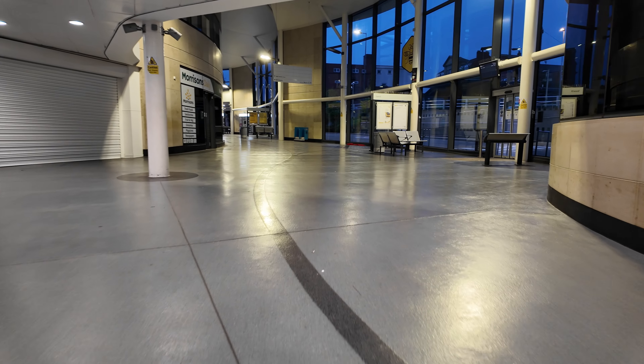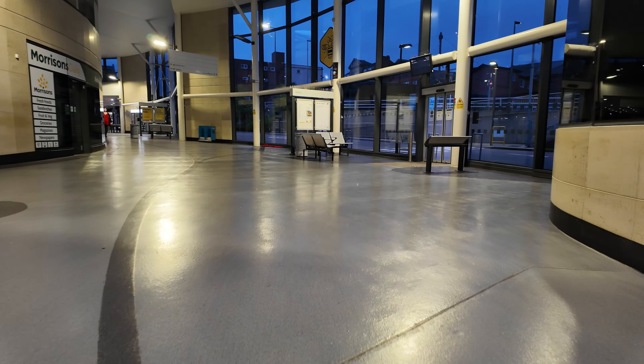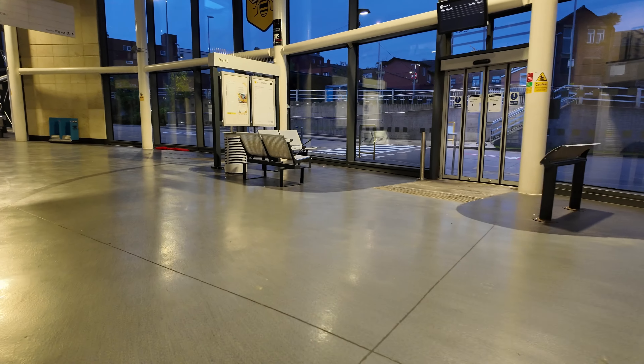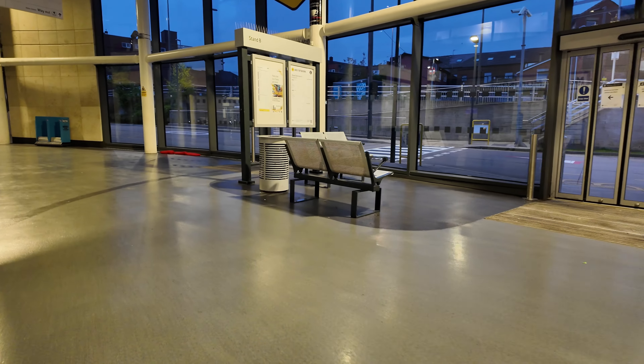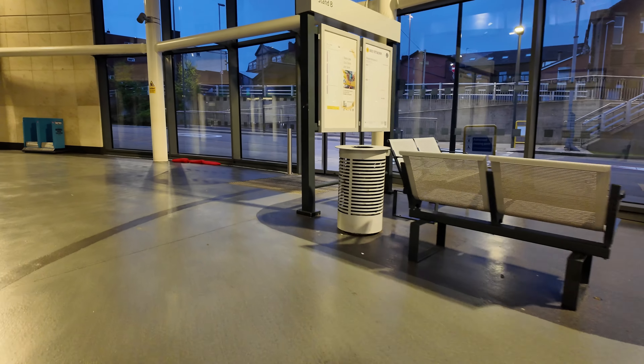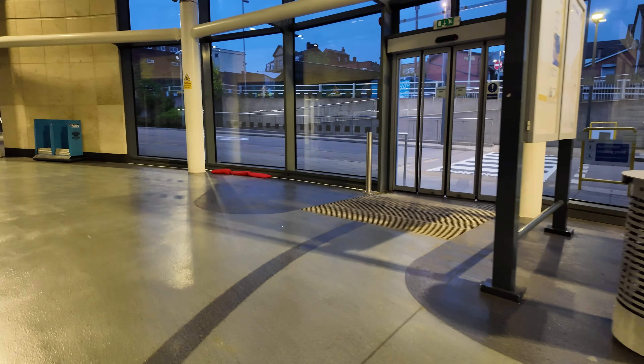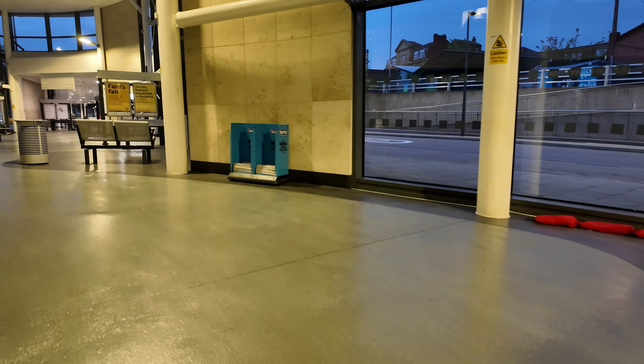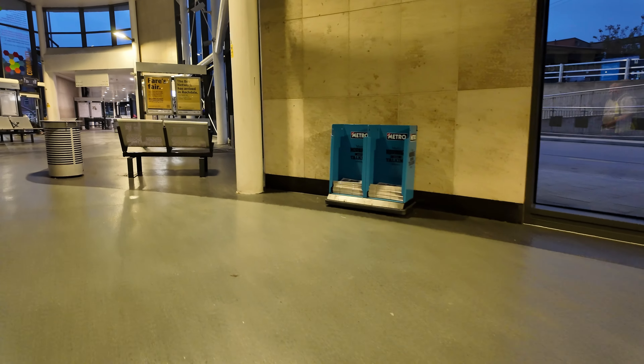Around the station you'll notice plenty of information and metal seating with metal bins. There's no two ways to put it — they have to be metal due to the fact that there is such a lot of anti-social behaviour at this interchange. Hence why I am visiting in the morning and not later in the day where it is a little bit quieter.